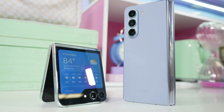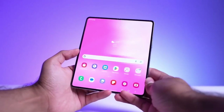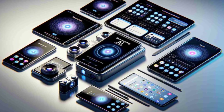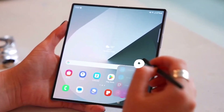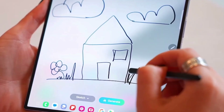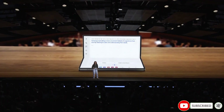The integration of Gemini Nano into the Galaxy Z Flip 6 and Galaxy Z Fold 6 is a major milestone for the foldable phone industry. Samsung and Google have combined their expertise to deliver a device that pushes the boundaries of what's possible with AI. We're eager to see how Gemini Nano will shape the future of smartphones and the innovative applications that will emerge.